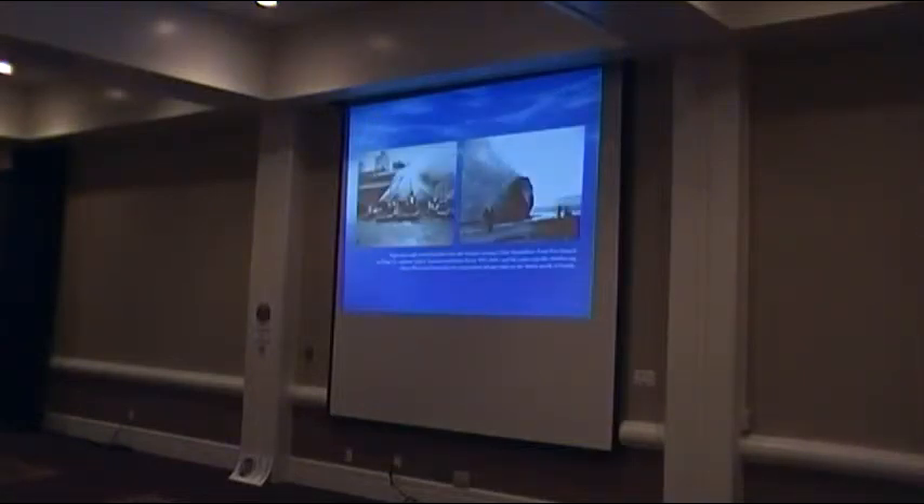Tugboats also fight fires. This is a warehouse fire on the Tacoma waterfront in 1935 — these are FOSS tugs. There was a Tacoma fireboat, but every time they had a major waterfront fire in Tacoma, they called FOSS to come with tugboats that have fire monitors. Those monitors — fire nozzles — were normally used to clean out barges from gravel and sawdust, but when the Tacoma fire department needed them, the tugs were there.